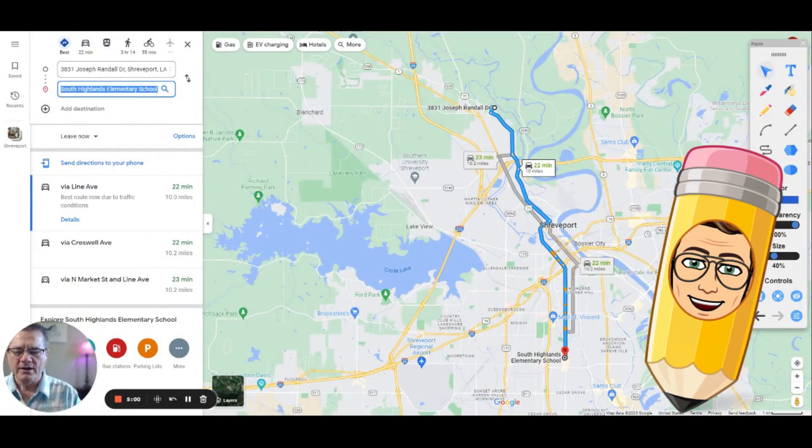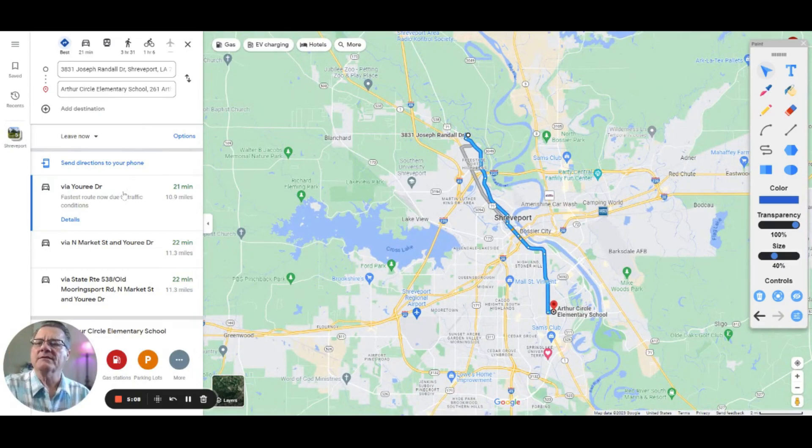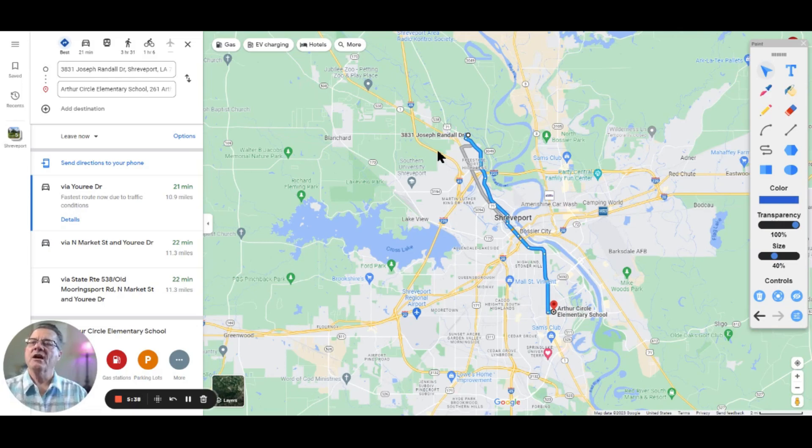Arthur Circle Elementary School is a magnet school, 21 minutes away at 10.9 miles. It's in the Broadmoor area, the older part of Shreveport. It's basically a straight shot on 71, then coming down Highway 1, which becomes North Market and Urie Drive. So yeah, straight shot there — a little bit of a distance, but worth it for the magnet program.